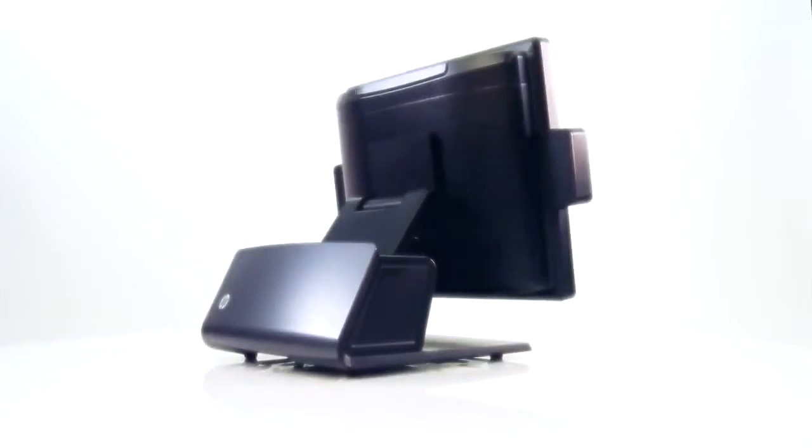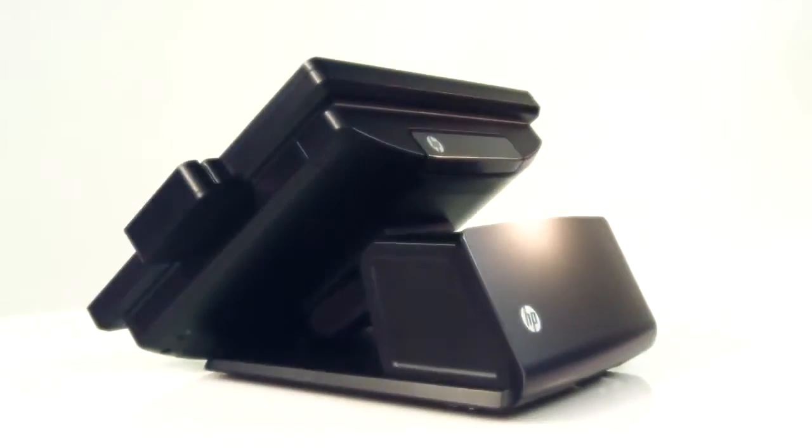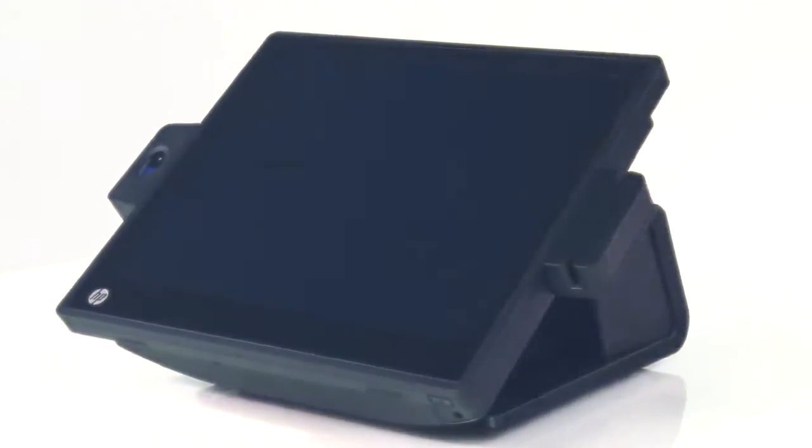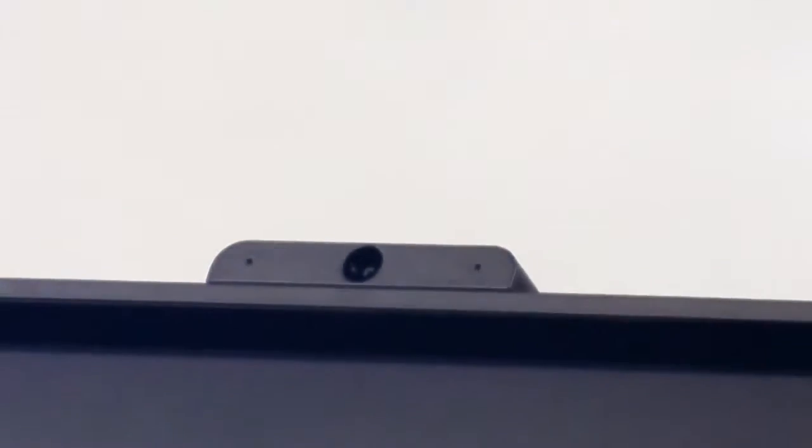To complete your HP solution, we offer integrated peripherals on this unit, such as a biometric reader, a mag stripe reader, or an integrated camera. We also have a 2-line customer facing display or a 10-inch customer facing display that mount directly to the stand itself.